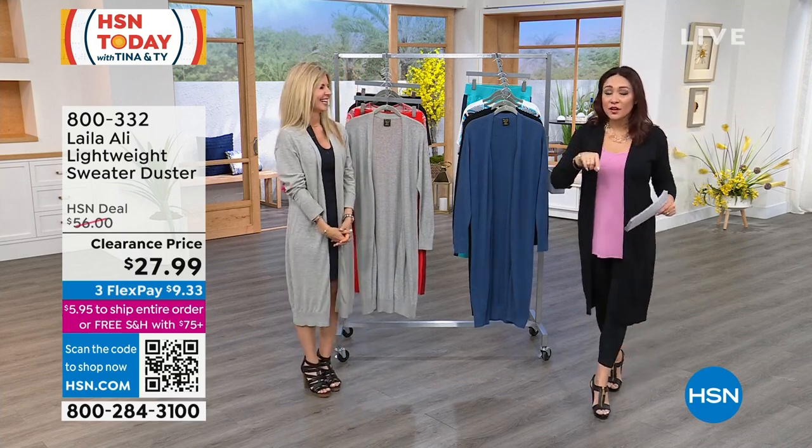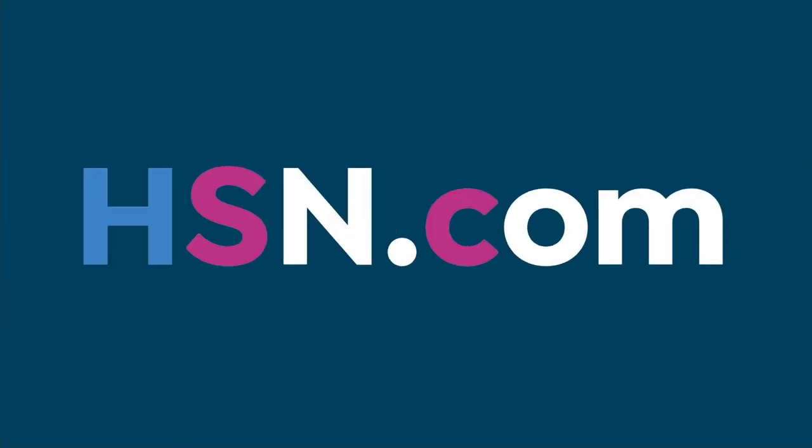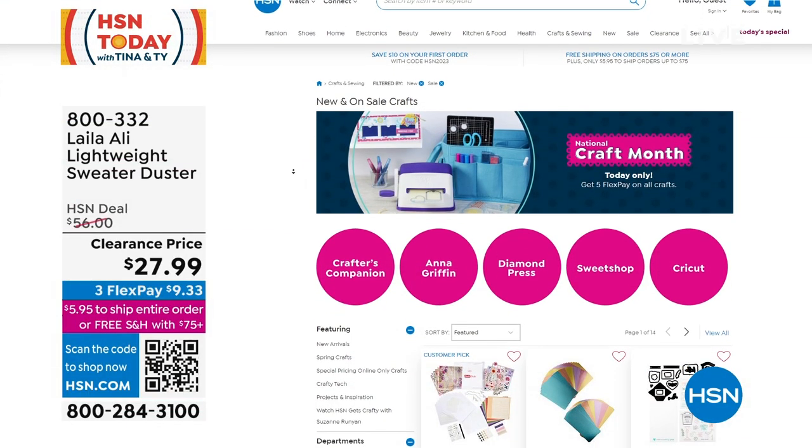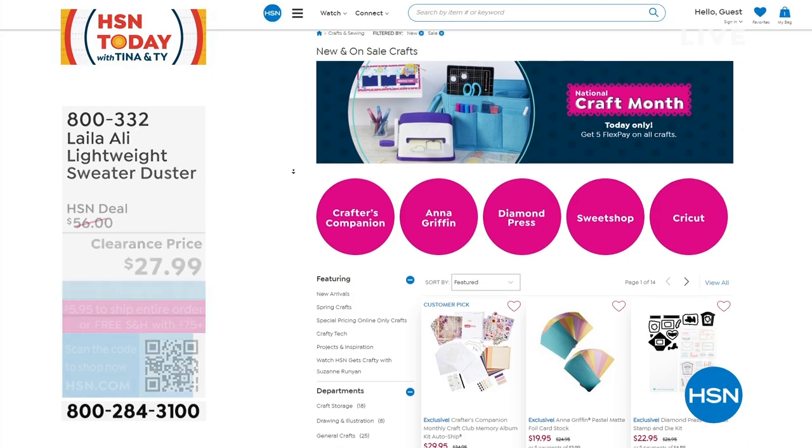By the way, I'm going to move on to another item, but I want to let you know what's going on over at hsn.com, because this is craft month.